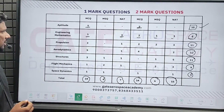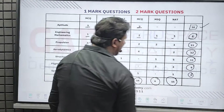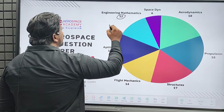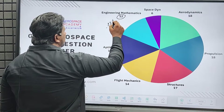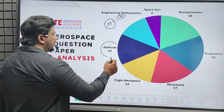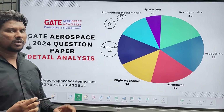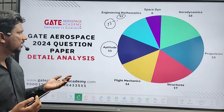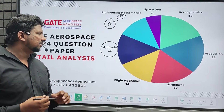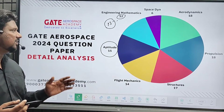This is a good number and a complete analysis of the Gate Aerospace 2024 paper. Looking at the weightage, surprisingly this year only 12 marks came from mathematics — the usual weightage is 13. Aptitude gave 15 marks. This year the aptitude paper was completely different: no questions from reading passages, less focus on English, and more emphasis on geometry, algebra, and other aptitude sections. Reasoning and English were not heavily tested this year.